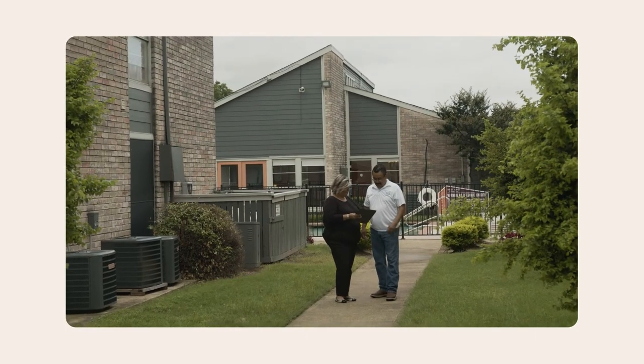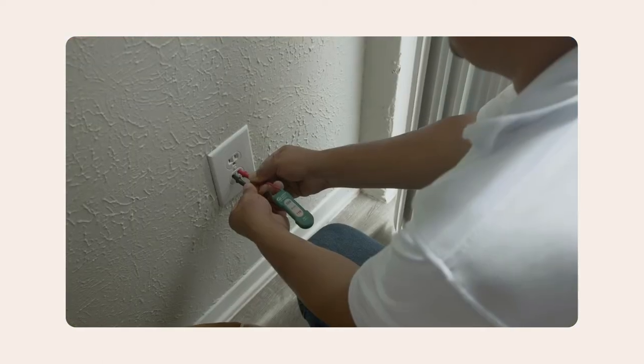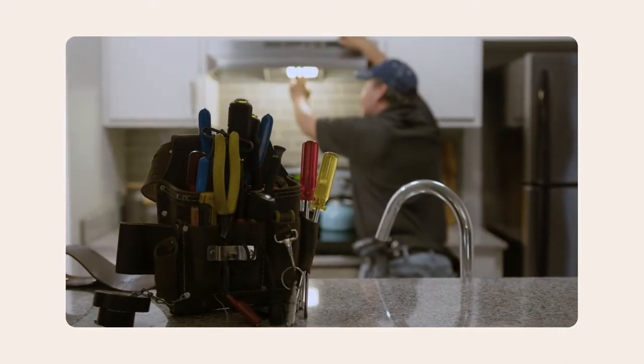Maintenance is one of the most important touch points between you and your residents. Having an efficient, reliable maintenance process can make the difference between a healthy business with satisfied residents and staff, and a convoluted workflow that slows down operations and could negatively impact your net operating income.